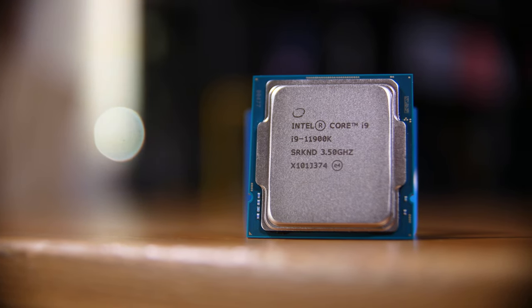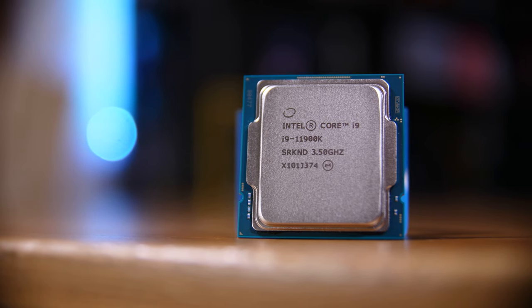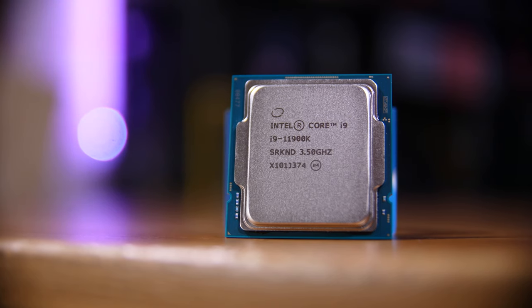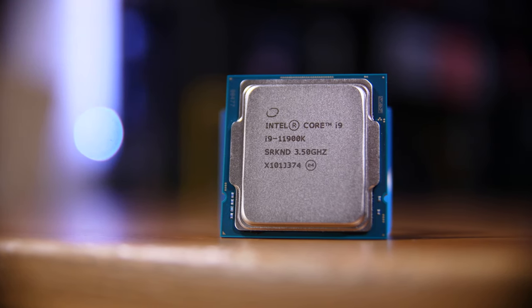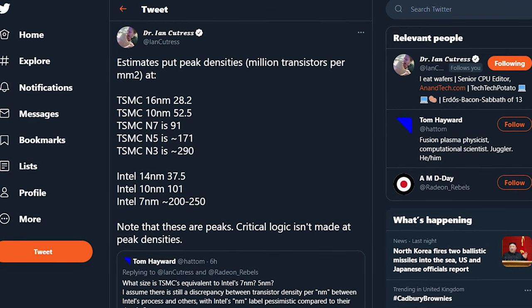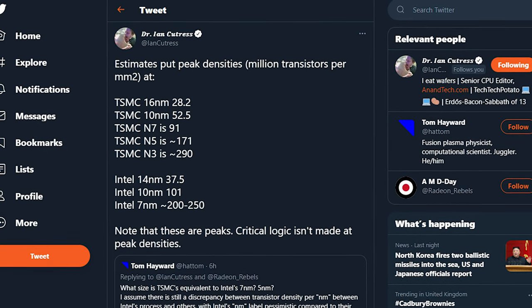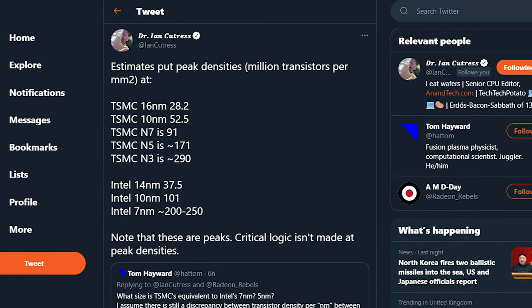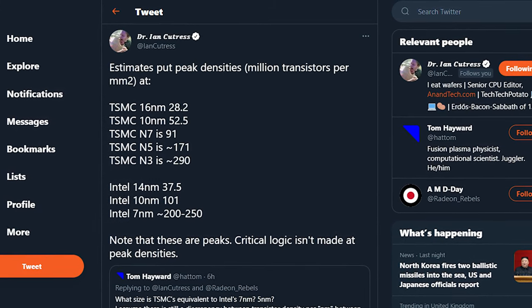They used to measure the size of the transistors — a physical measurement of something. But nowadays it's more of marketing, it's more kind of baseless — we made some changes, we made them smaller, and so we're going to call it something slightly different. Intel's 14nm has a pretty similar estimated peak density to TSMC's 10nm, and Intel's 10nm matches or actually technically exceeds TSMC 7, which is what AMD is currently using.